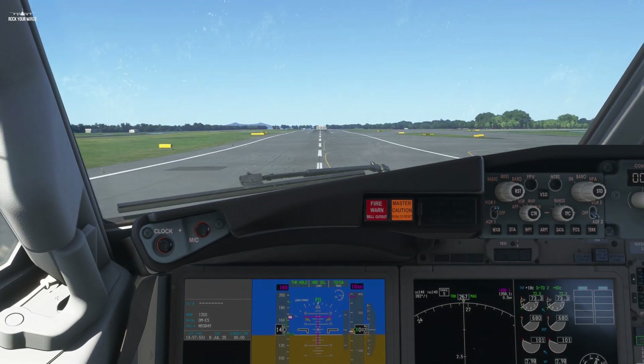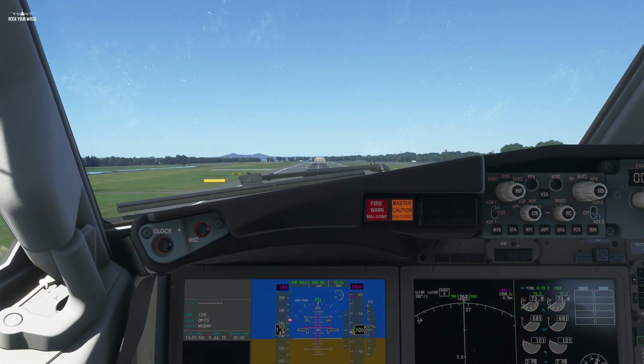Seven minutes — how to take off with the 737 MAX. Here we go, Captain. Before we start, let's first get one minute of theory before hopping in the plane.